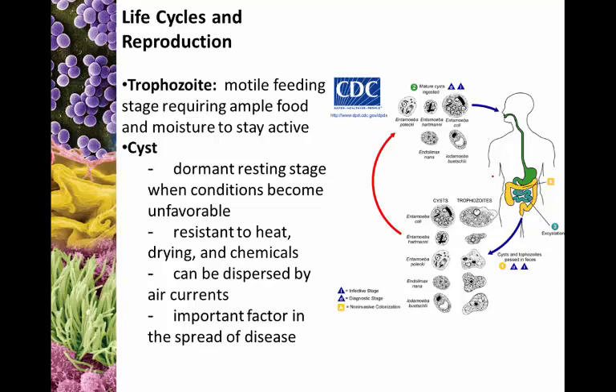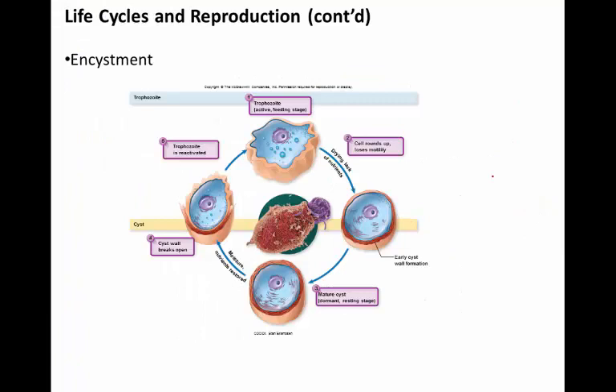Trophozoite is the term for a motile, feeding protozoan — one that is actively eating, actively metabolizing, and in many instances moving. Cysts are dormant protozoans — this is the dormant resting stage. The cyst form is used when conditions become unfavorable: losing moisture, losing nutrients, getting too hot, too acidic, or too basic. Cysts are resistant to heat, drying, and chemicals, and are important for spreading protozoan diseases since they can be dispersed through water or air. It's not uncommon for people to pick up a protozoan disease by ingesting a cyst.